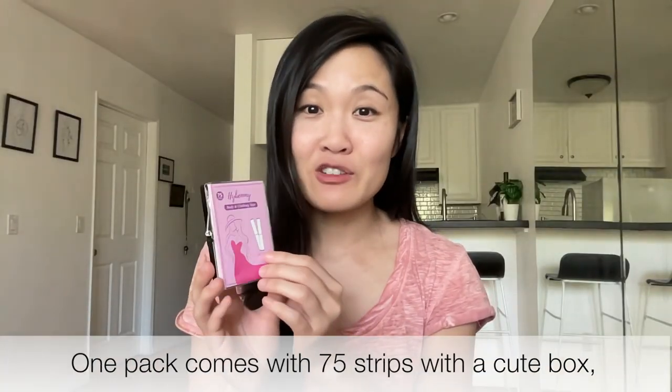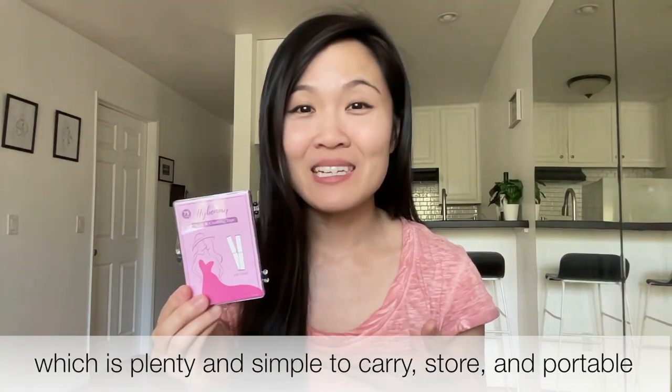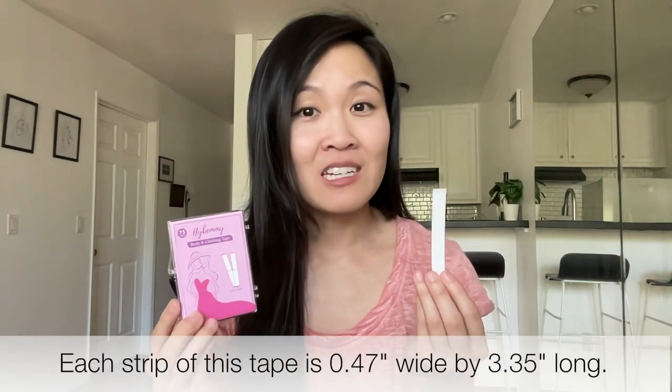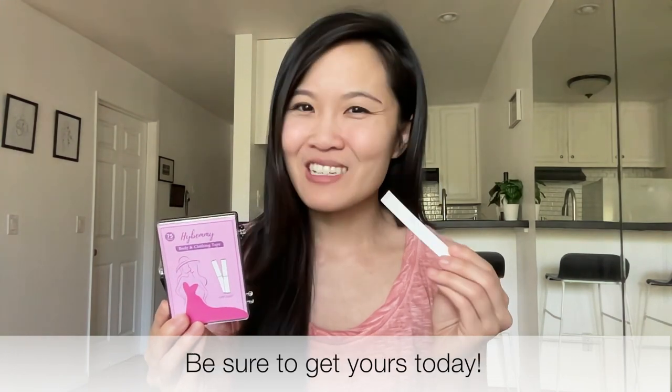One pack comes with 75 strips in a cute box, which is plenty and simple to carry, store, and portable to travel with. Each strip is 0.47 inches wide by 3.35 inches long. Be sure to get yours today!